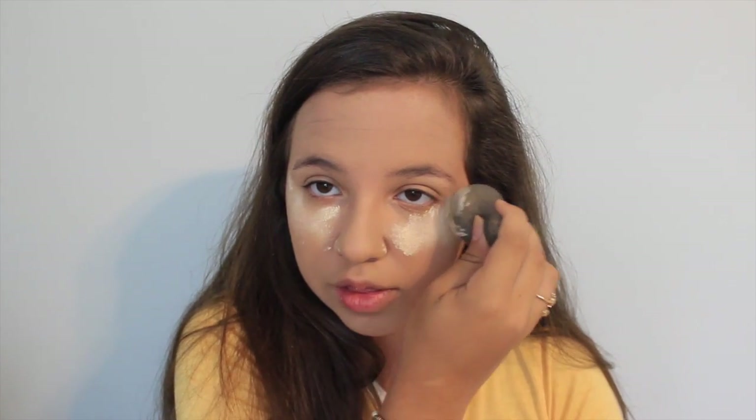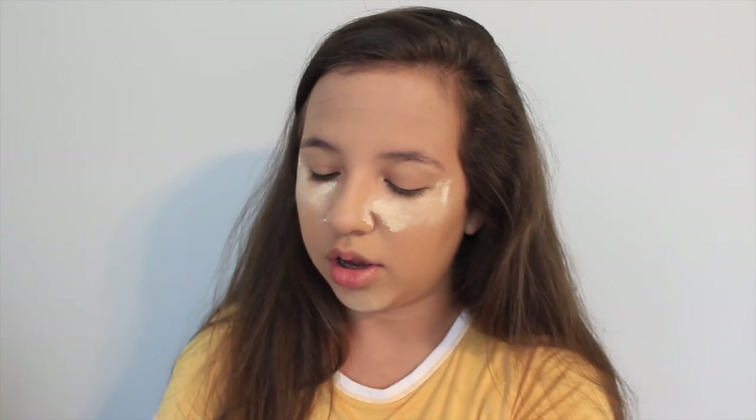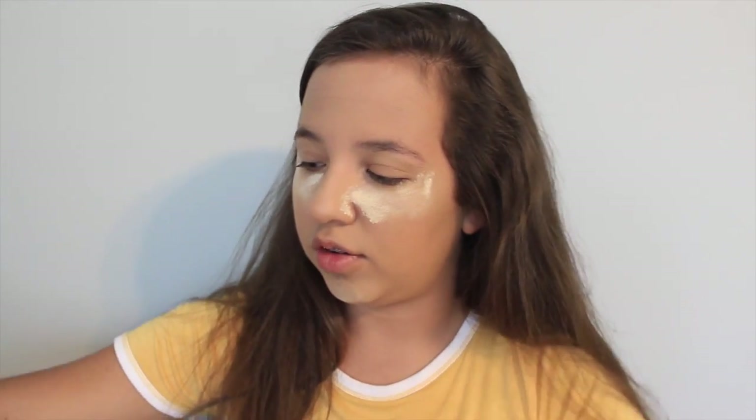I like the ELF one, but every single time I try and get it, it's sold out, so I just get this — it's like my backup. It gets everywhere, just warning you — it's a loose powder. I don't mess around with pressed powder. And my mom decides to take a shower right when I'm filming. This is great.